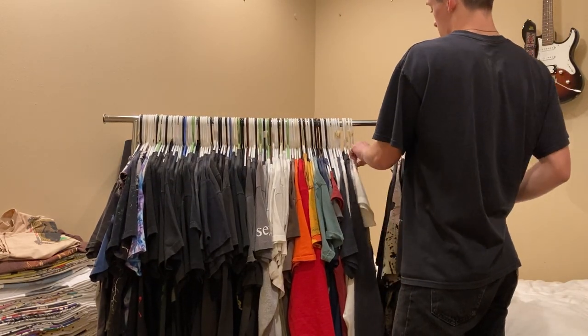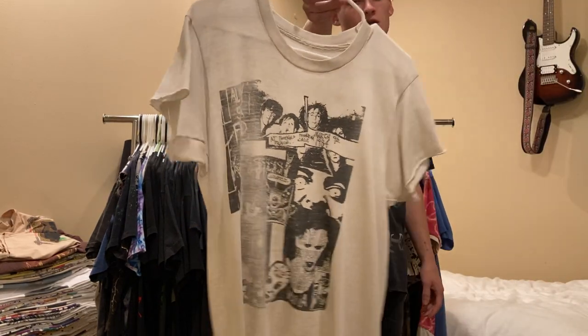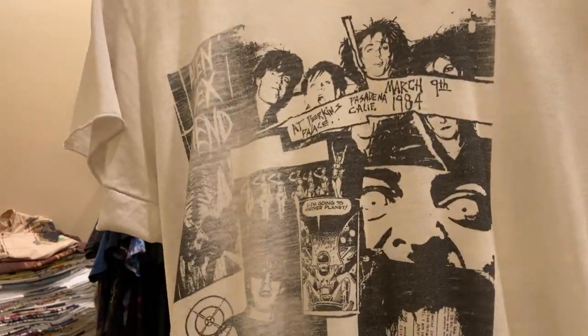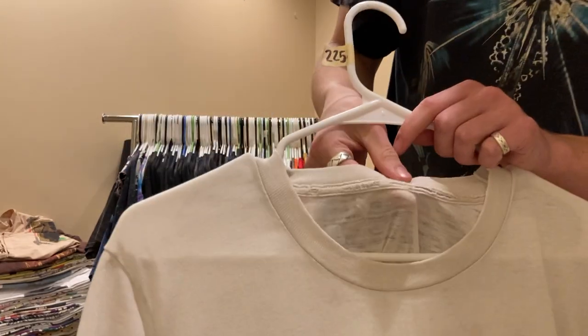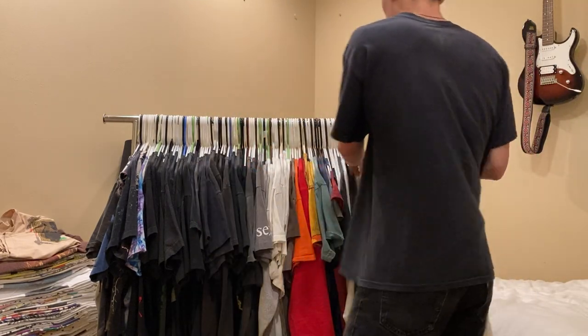Another goth tee is this Alien Sex Fiend, paper thin, 80s band tee. It's chopped on the sides but still a really nice fit. Super stretchy, fits probably a medium. No tag but I believe it was on Screen Stars. I'm asking $225 on that.